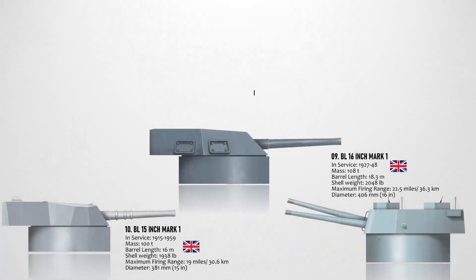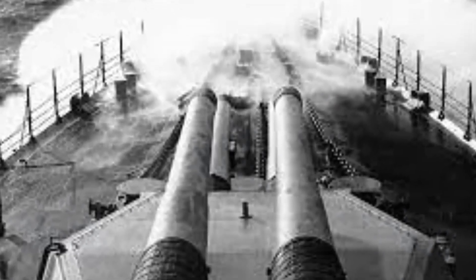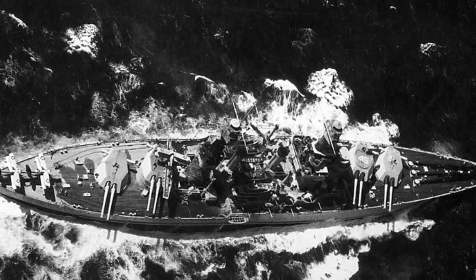The eighth biggest naval gun by caliber is the 16-inch 45-caliber Mark 1, 5, and 8 gun. This gun was installed in the USS Colorado, USS Maryland, and USS West Virginia of the U.S. Navy. It entered service in 1921 and was used until 1947. The 16-inch or 406-millimeter gun was a built-up gun constructed in a length of 45 calibers. Effective firing range and maximum firing range are 21,031 meters and 31,364 meters respectively.